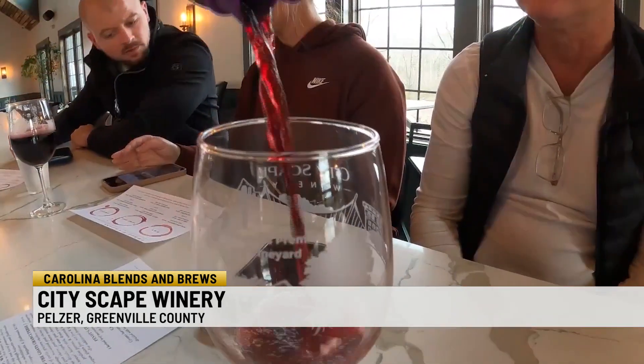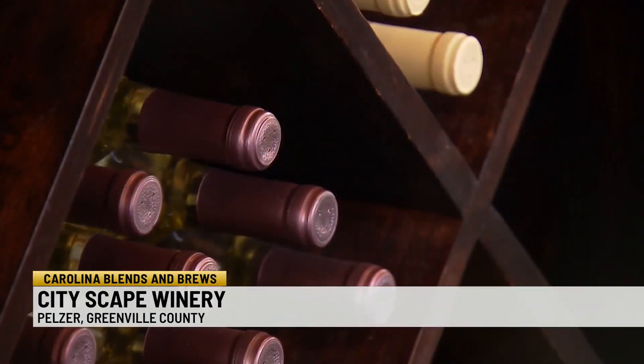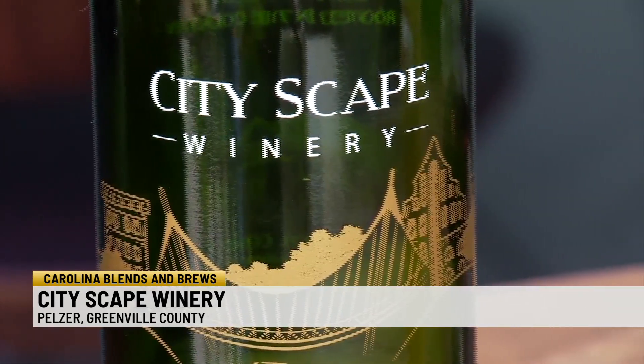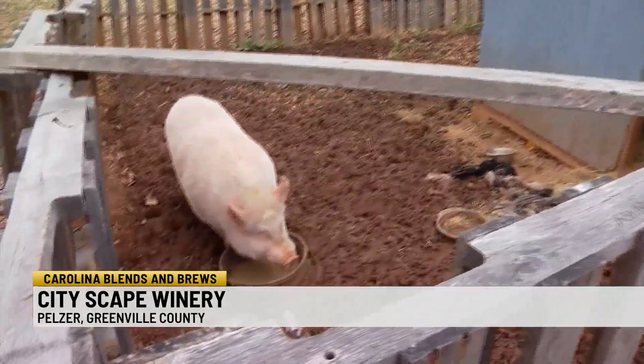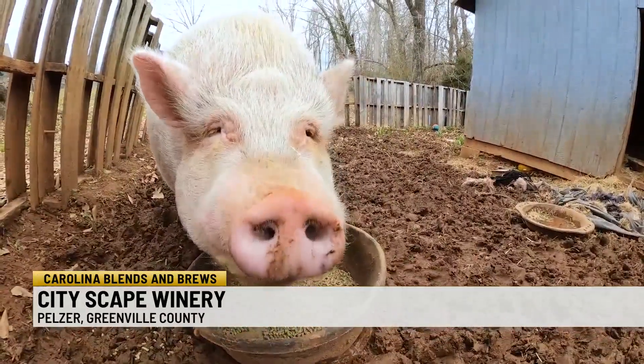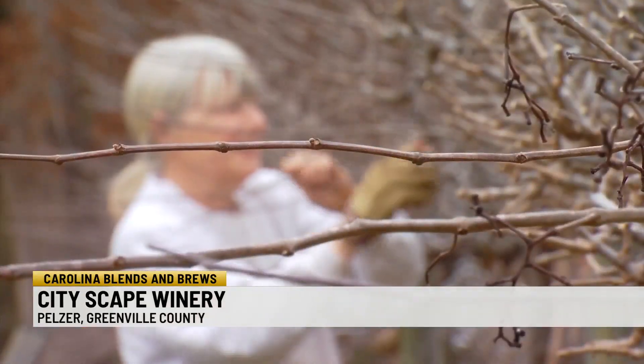Cityscape is involved in various sustainability projects. They sanitize and reuse empty bottles of Cityscape wine — just bring them back and receive $1 credit per bottle. The winery mascot, Pinot the pig, does his share by providing some fertilizer for the vines. He'll be busy, as more vines will be planted this year.